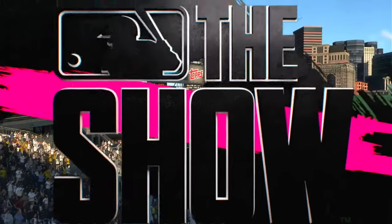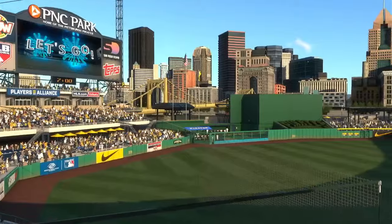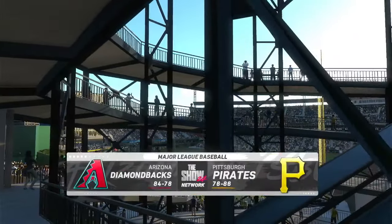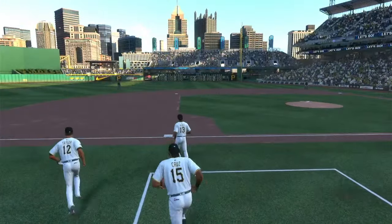From the home of the Pirates, we're at beautiful PNC Park. Major League Baseball on tap — it's the Arizona Diamondbacks going up against the Pittsburgh Pirates. First pitch coming your way next.